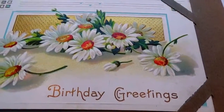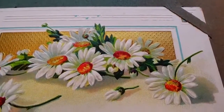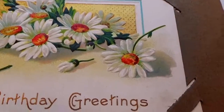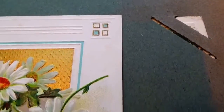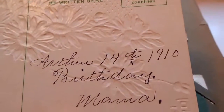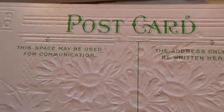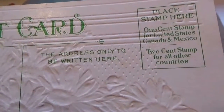Here's another one — birthday greeting, just adding these beautiful daisies. Let's look at the back side. Look at the little corners like that, like little blocks. Very different. And this one also says 1910. What a 1910 card!